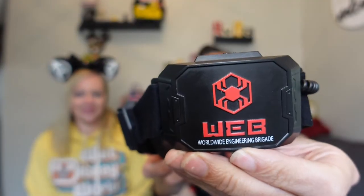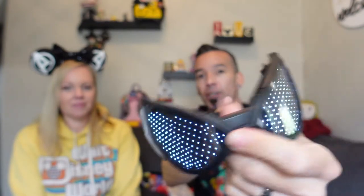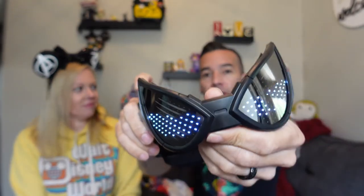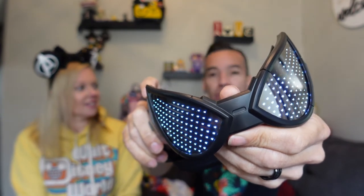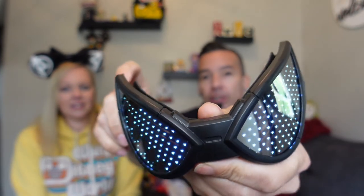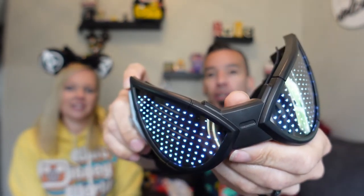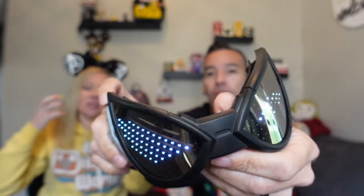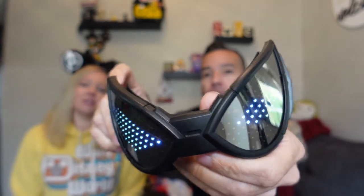First thing from the Disney haul — this is from the Web Slingers area. It says Worldwide Engineering Brigade on the back, and these are Spidey goggles. You turn them on with a switch right here in the back and they start lighting up. On the side there's a little button and you can cycle through all the different modes with different emotions.